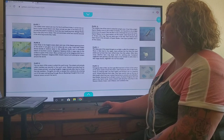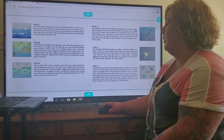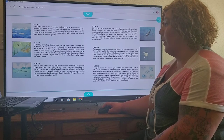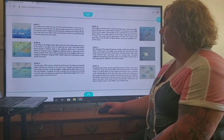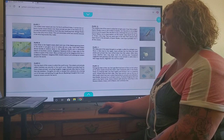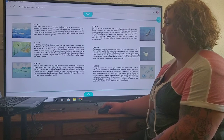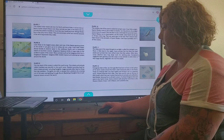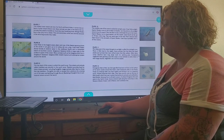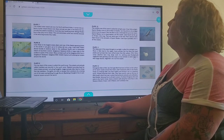Plate 9. The top layer of the ocean is called the sunlit zone. Tiny plants and animals called plankton are plentiful in the sunlit zone. Plankton provides food for many ocean animals, including flying fish. Larger animals often feed on those that eat plankton. Flying fish are able to escape from predators by jumping out of the water and gliding through the air. Blackwing flying fish live in subtropical oceans around the world.